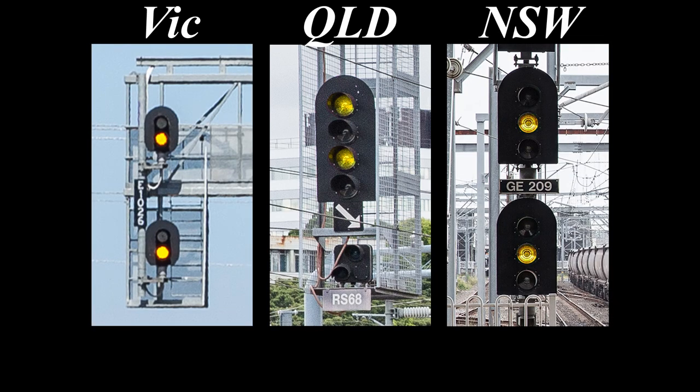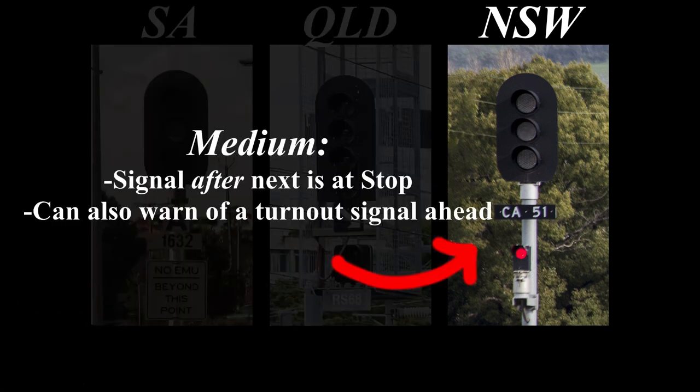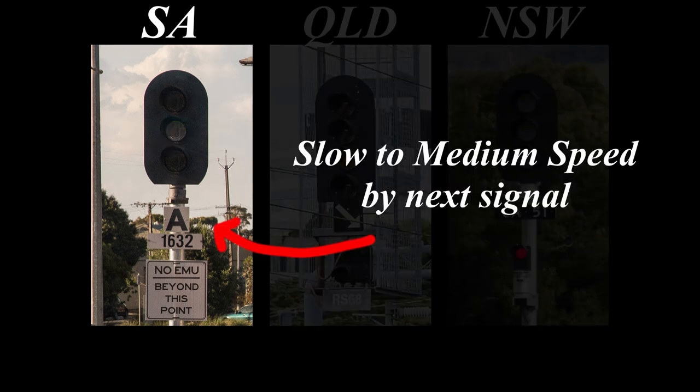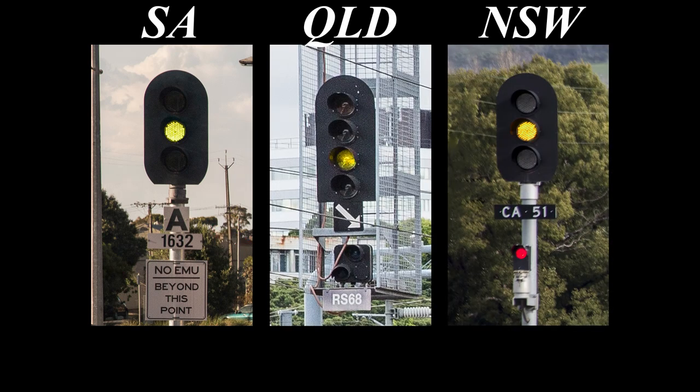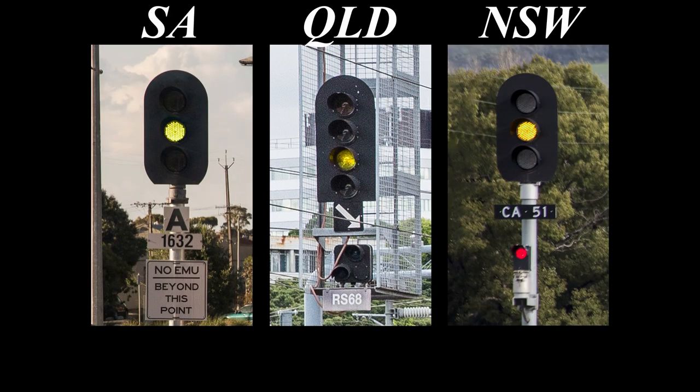Next up we have another triple clash: single flashing yellow, notable for being the only clash that doesn't involve Victoria. A flashing yellow in New South Wales is the single-light version of a medium aspect, meaning the signal after next is at stop, and it can also warn of a turnout signal ahead. On the Adelaide suburban network, a flashing yellow warns that the next signal must be passed at medium speed — essentially the same as the Victorian or South Australian yellow over green, reduced to medium aspect. Then up in Queensland, a flashing yellow means proceed at no more than 40 kilometres an hour, next signal at stop.